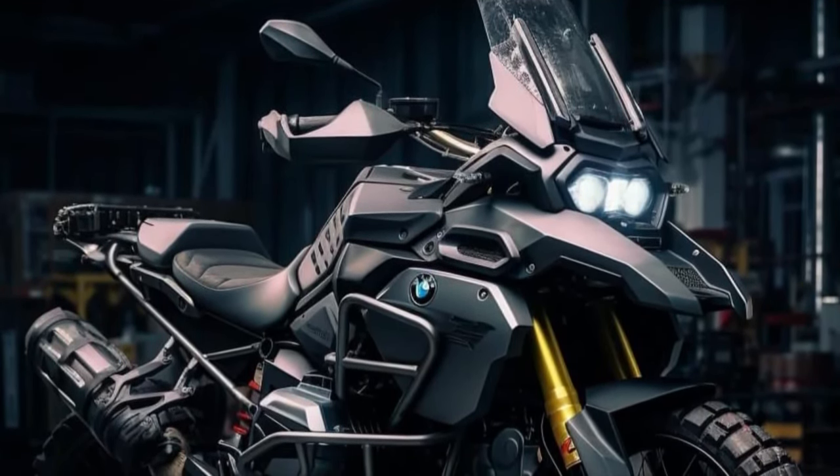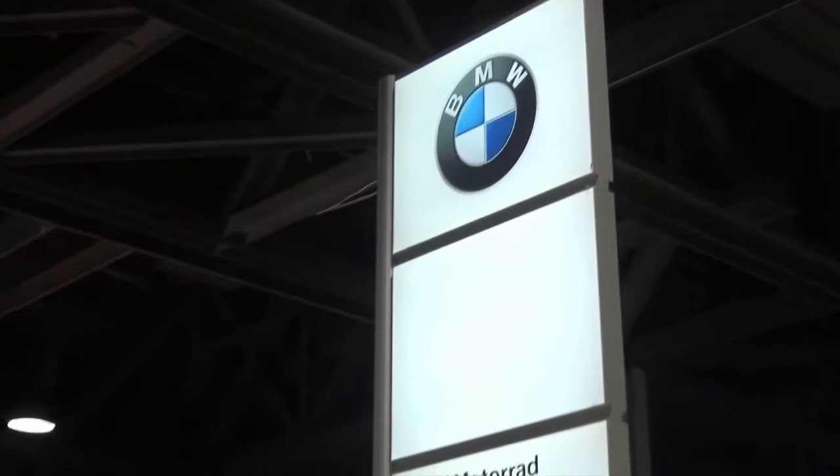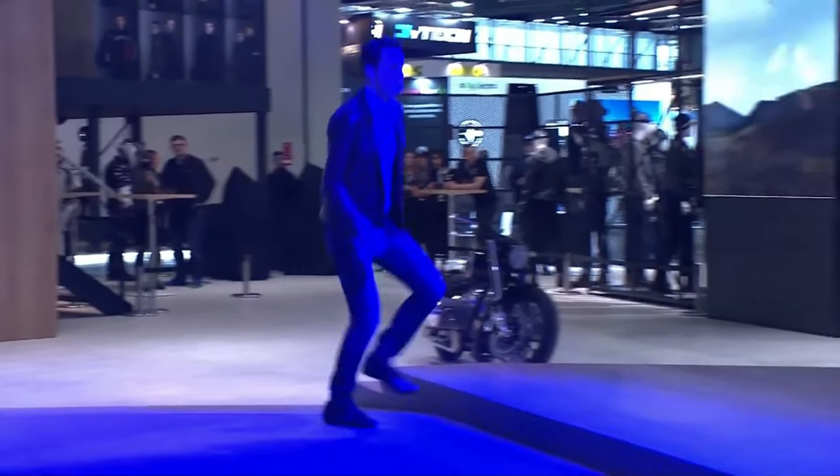With a sophisticated suspension setup, including Dynamic ESA — electronic suspension adjustment — the bike offers superior handling characteristics both on and off the road.